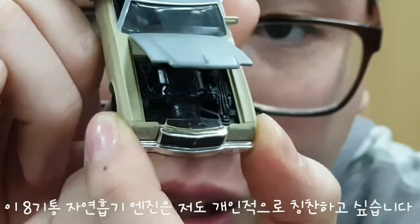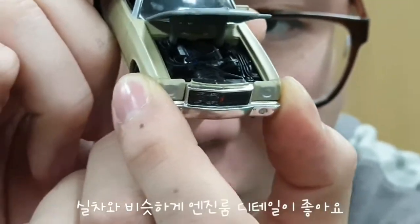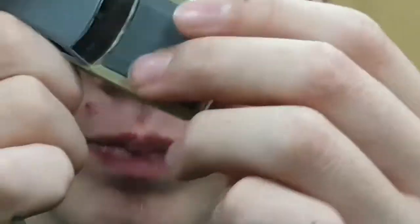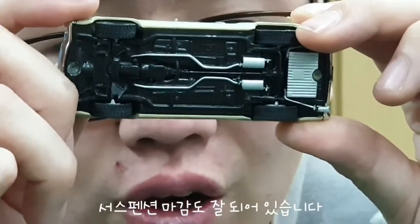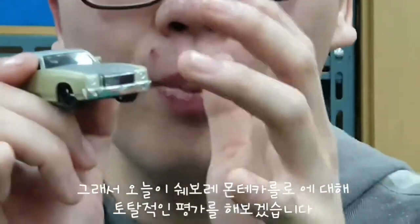The engine room is very detailed and very good. I like it. I'm going to tell you about the total review of the Chevrolet Monte Carlo.